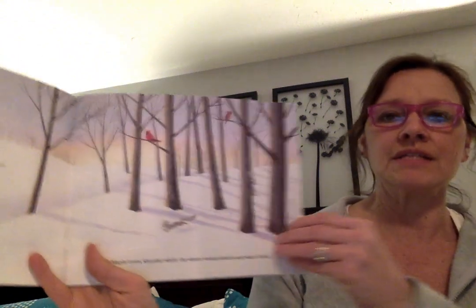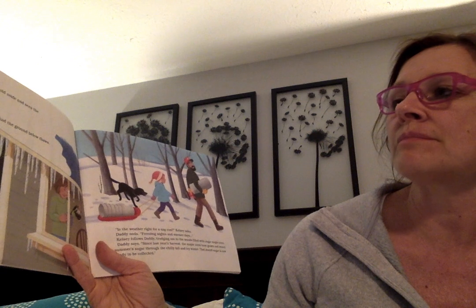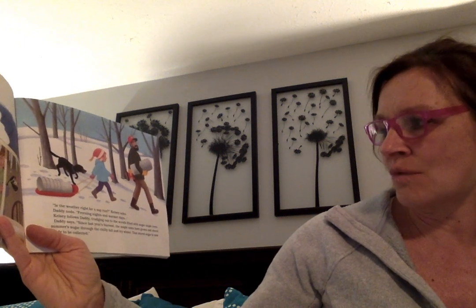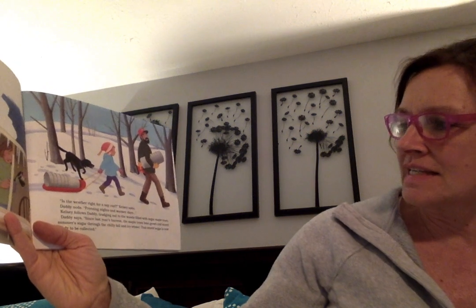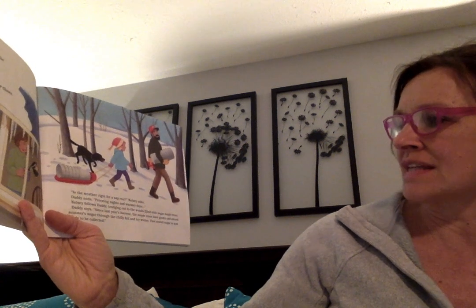Maple trees slumber while the winter winds whistle and whirl until Kelsey feels the sun pushing the cold aside and sees the snow melting, drip drop dripping, and the ground below thaws. Is the weather right for the sap run? Kelsey asks. Daddy nods — freezing nights and warmer days. Kelsey follows Daddy, trudging out to the woods filled with sugar maple trees. Daddy says since last year's harvest the maple trees have grown and stored summer sugar through the chilly fall and icy winter. That stored sugar is now ready to be collected.